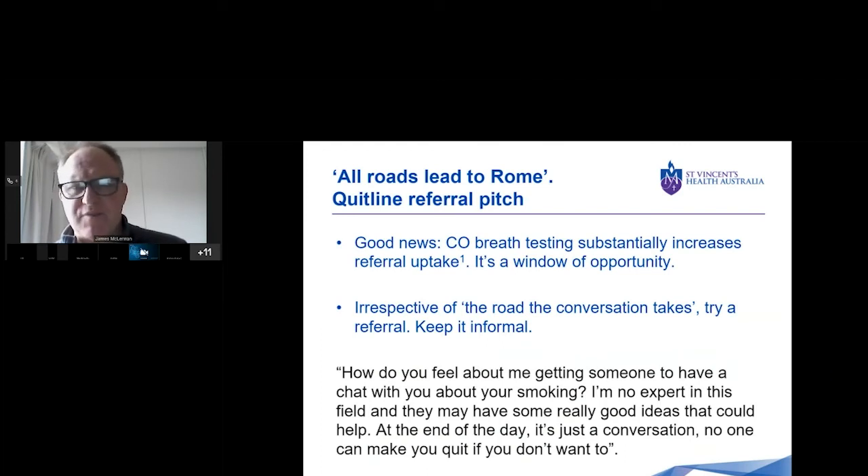The kind of pitch I use for referral is very informal and relaxed. I don't even mention Quitline per se. I'd say: 'How do you feel about me getting someone to have a chat with you about your smoking? I'm no expert in this field and they may have some really good ideas that could help. At the end of the day, it's just a conversation. No one can make you quit if you don't want to.' I think if you pitch it that way, you will get a good response. Keeping it informal and pitching it in an attractive way is key.